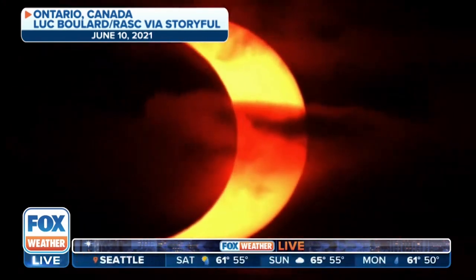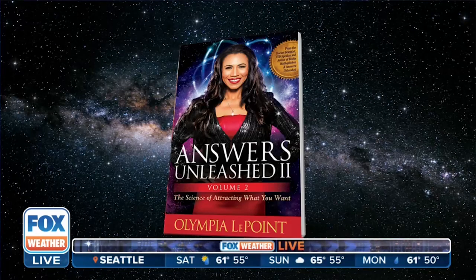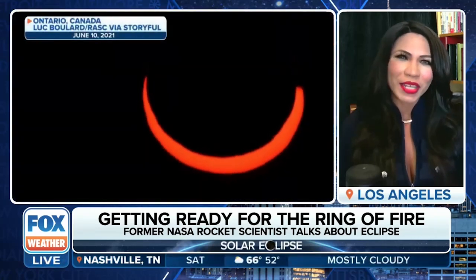But what makes the eclipse so special? Joining us is the author of Answers Unleashed and former NASA rocket scientist Olympia LaPointe. Thank you for being with us — how have you been prepping for this eclipse? Will you actually be going out to see it? Solar eclipses happen quite frequently, but it depends on where you're located. This particular annular eclipse is going to happen in the western part of the United States, coming from the Oregon area and passing through the southern part — including Texas — and it's going to be a fascinating event.